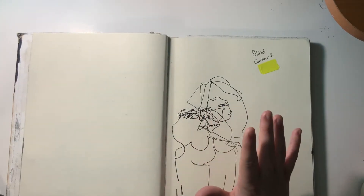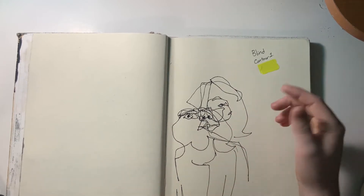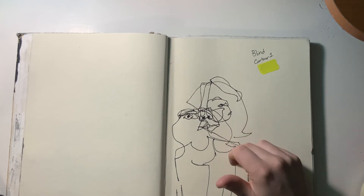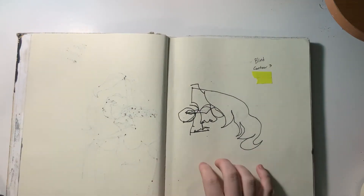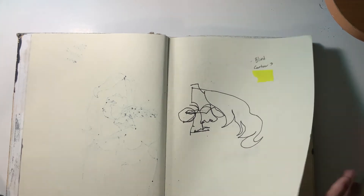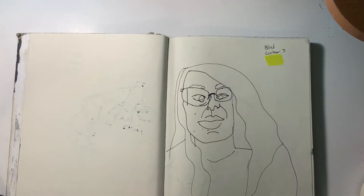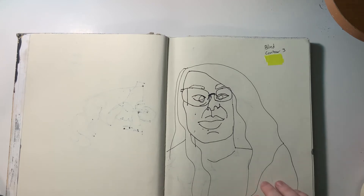We had to do a blind contour assignment where we just looked at the person across from us and drew them — I covered up their names, but this was me not looking at my paper and drawing them. This one was a feature focus: we had to focus on a specific part of them and draw that, and then I forgot we were doing that halfway through and just continued drawing the face. This one was semi-blind contour — we had to look at a different person and could only look at our paper when our pen wasn't touching it, so anytime I picked it up I was able to look back down and decide where to start.